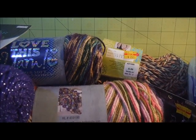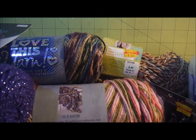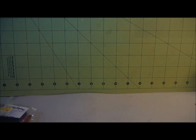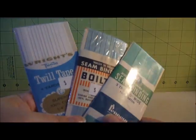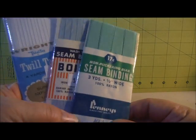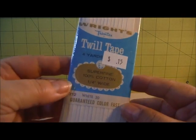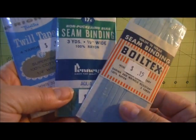I do have one more video to make - it was from a thrift store from a couple weeks ago. The stuff I got at that thrift store got set aside and I forgot to show y'all. This is actually from two different thrift stores. First off, I found three packages of seam binding - a green one, a blue one, and this white twill tape. They were $0.15 apiece.